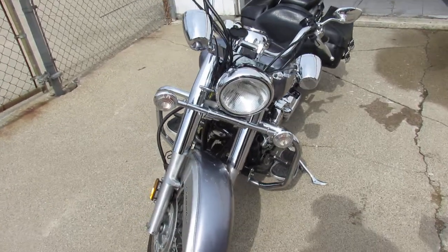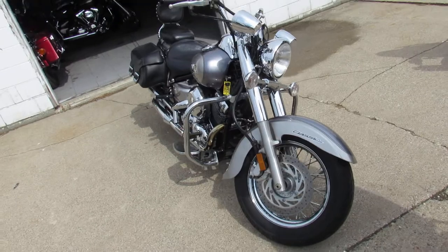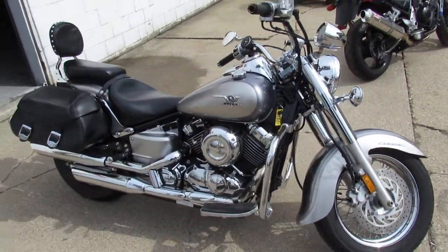Only has 8,299 miles, super clean, no dents, no dings, no scratches. This one's spotless — over $1,000 in extras. It comes with the saddlebags, backrests, floorboards, engine guards, and chrome lace wheels.